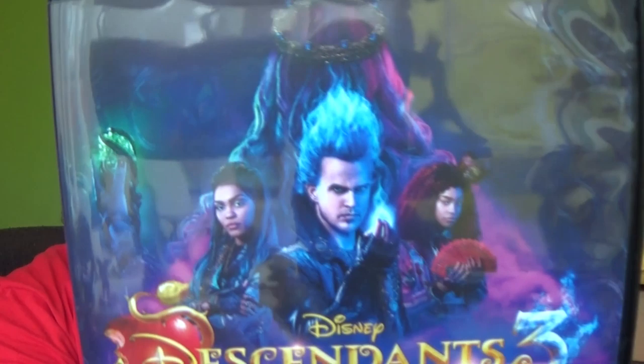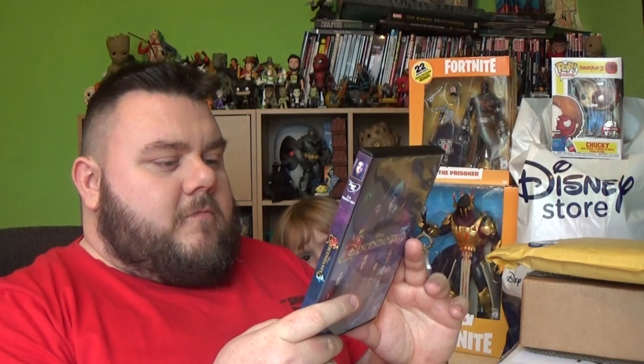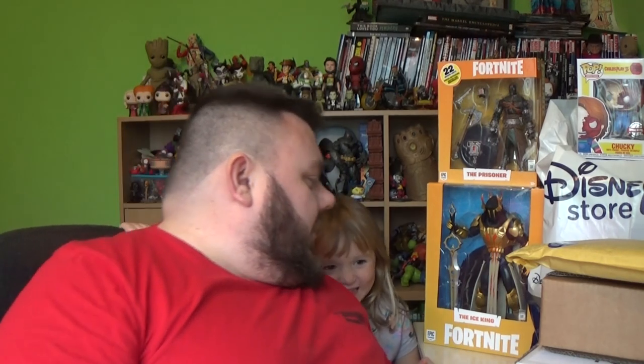It stars some Disney stars that you're probably aware of, like China McClain. And it's also the last movie of Cameron Boyce, who sadly passed away. There's also Sofia Carson, Boo Boo Stewart, Dove Cameron, and Cheyenne Jackson from Broadway. So that's going to be a good movie to watch. Descendants 3 - it is a kid's film, but me and my daughter, I enjoy watching it with her.